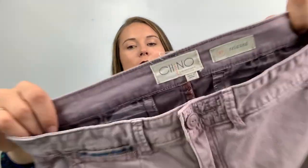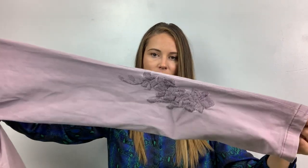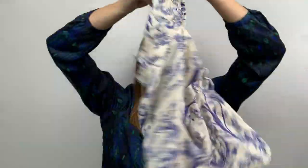We've got another colored pant — Chino by Anthropologie, relaxed, size 27. These are a lavender pant with an embroidered leg. They're skinny, you can wear them to work, they've got pockets, and there's a little peekaboo on the back of the leg. I like those. This one's new with tags — H&M, size medium — this little crop top with kind of puffy sleeves. So cute, new with tags at the bins!